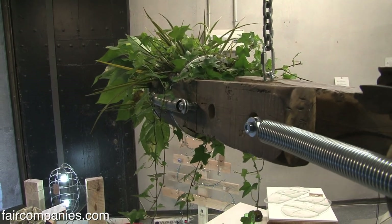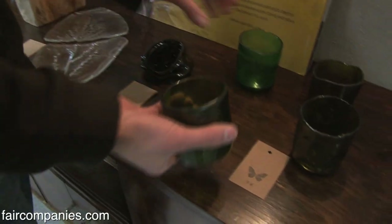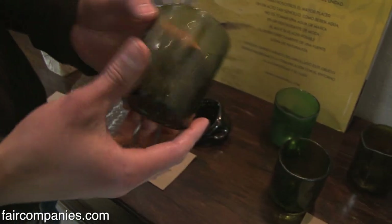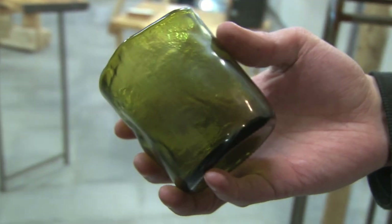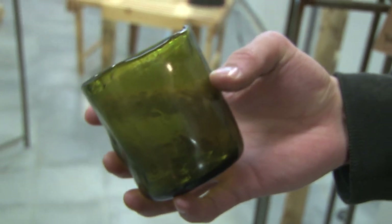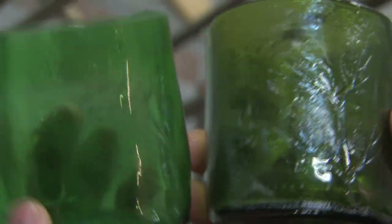When you work with recycled things it puts more limits on the design. This is people who are working with old wine bottles — they just make glasses from them. They cut the bottles. Sometimes it's just easier to work with new material, but you can give a second life to objects. In the process they add shading from trees from Barcelona.